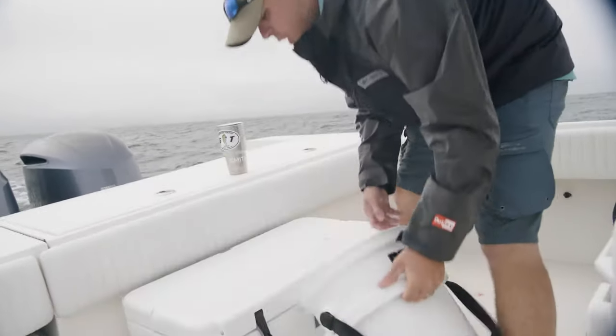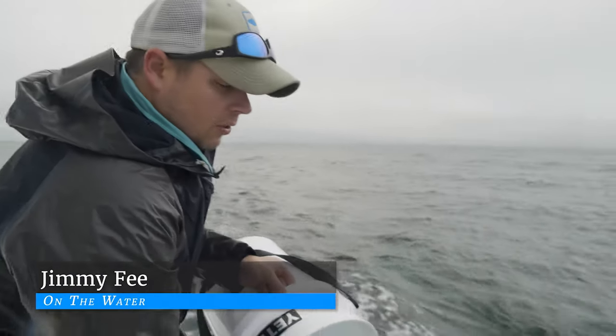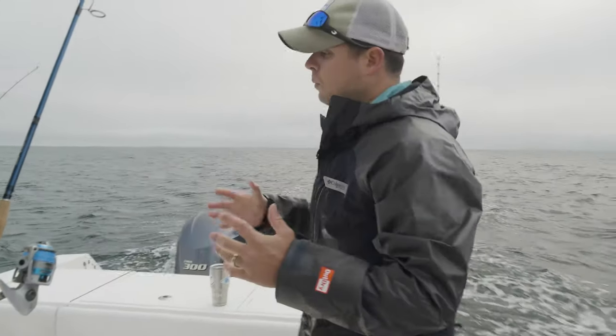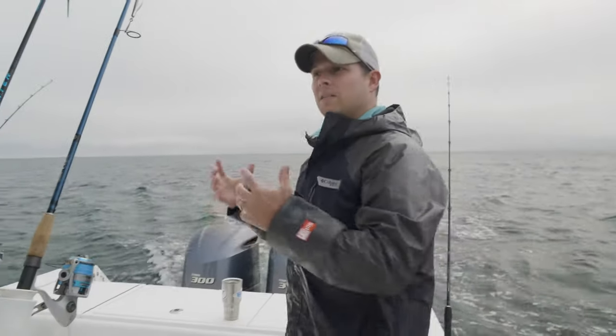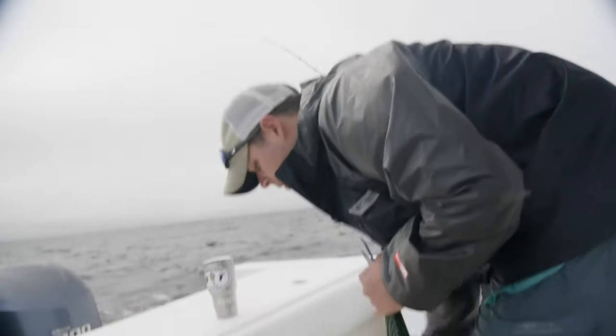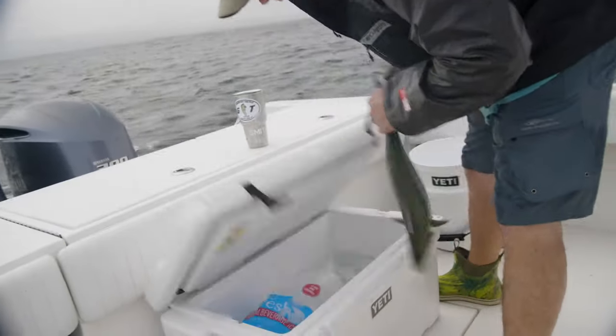So by mixing the salt water into your ice, it's actually going to get colder and keep things colder. Also, it keeps the meat a little bit better. Sometimes if you put a saltwater fish on fresh water ice and that starts to melt, it's going to affect the quality of the meat.